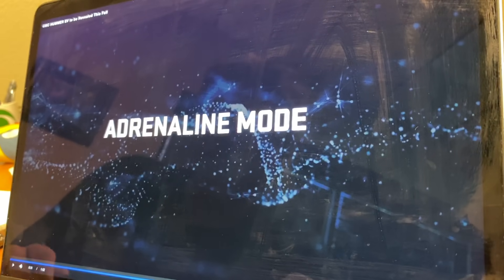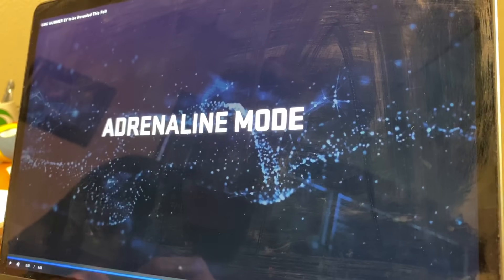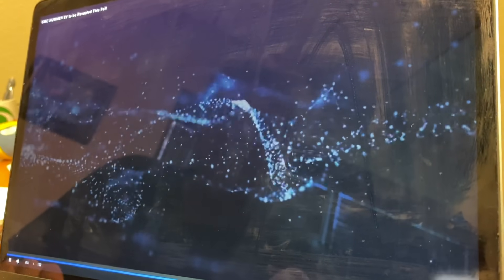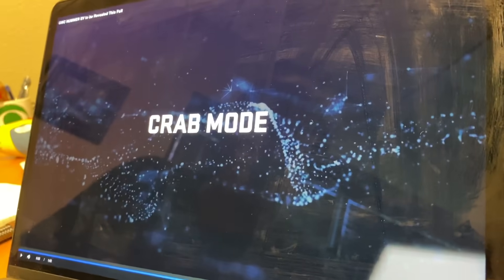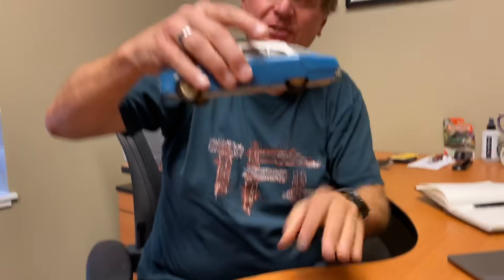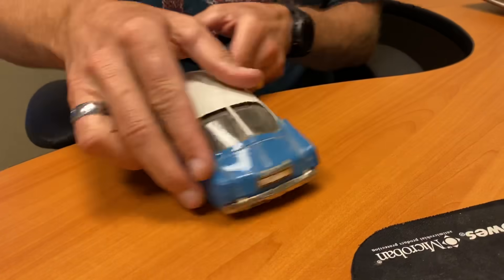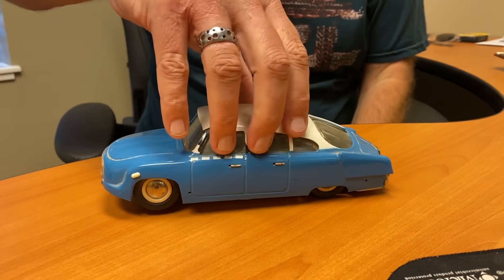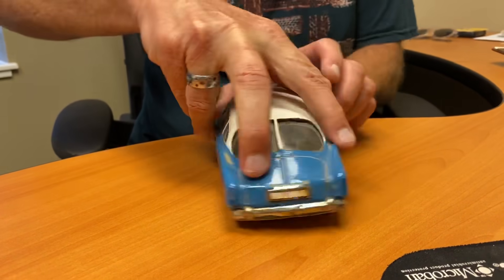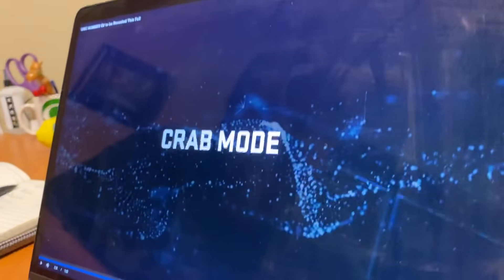GM has announced the truck will come with either one, two, or three motors — very similar to the Cybertruck. Next is 'Crab Mode.' I suspect Crab Mode would be a tank turn. Rivian has already announced their truck will be able to do this — you can basically turn on the spot. Not only is that a cool party trick, but it's also useful on a tight trail to turn the vehicle around.